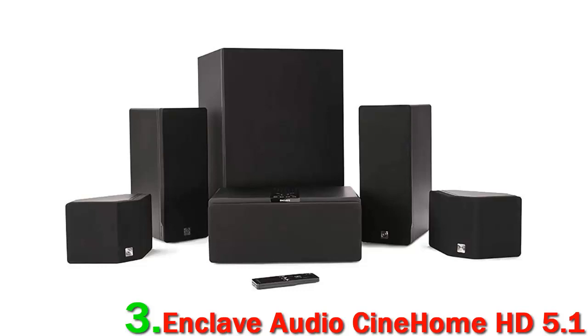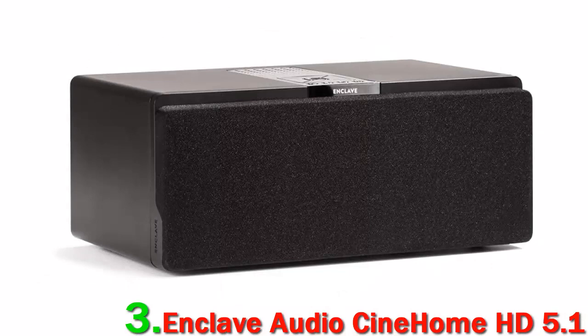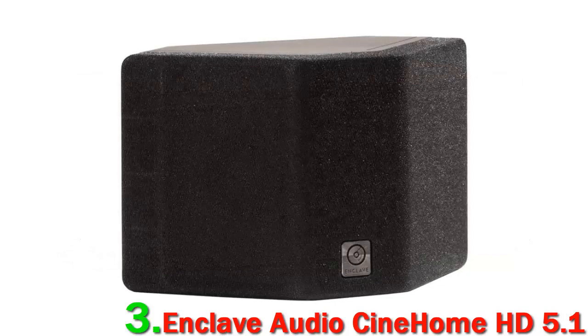It's easily the most affordable alternative to the Sonos 5.1 surround set. It has a particularly clever piece of technology that creates its own Wi-Fi network, so you don't have to sign it up to the one already in your home. If you have issues with dropout on your network already, or think you might in the future, then the Cinehome HD 5.1 is a particularly smart solution.